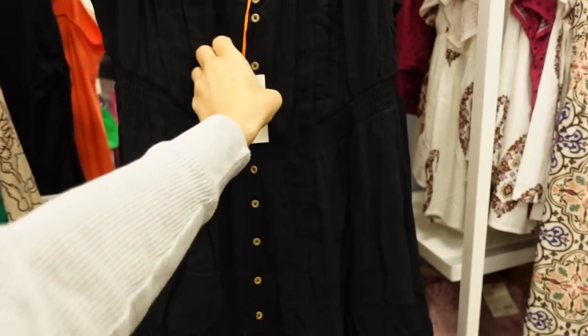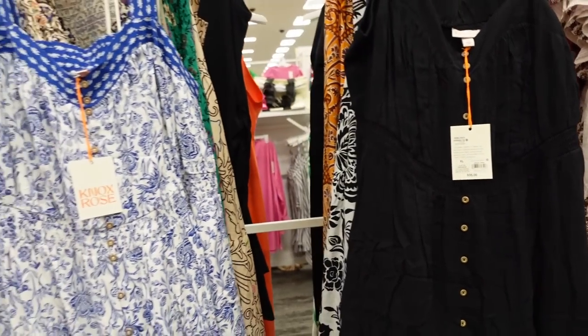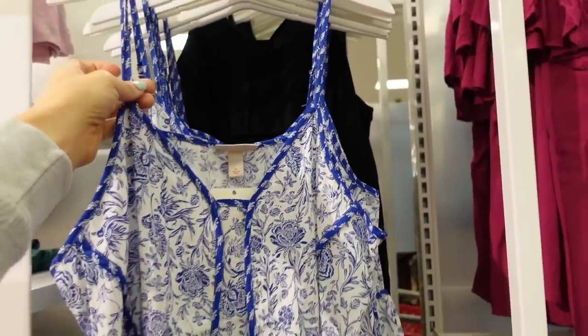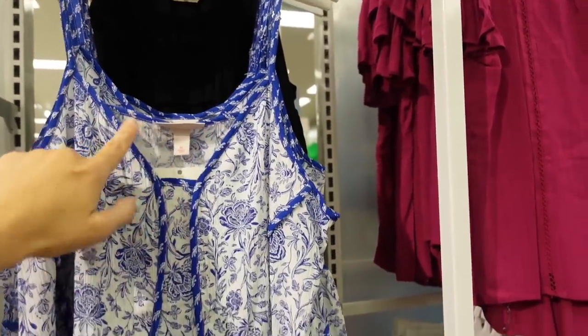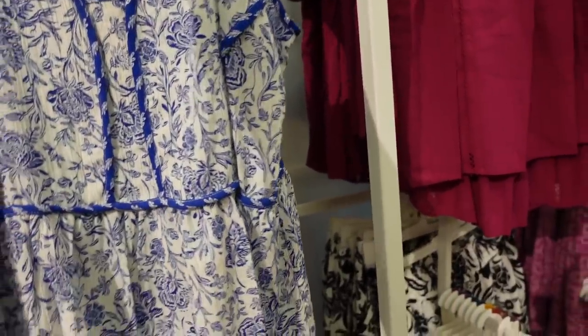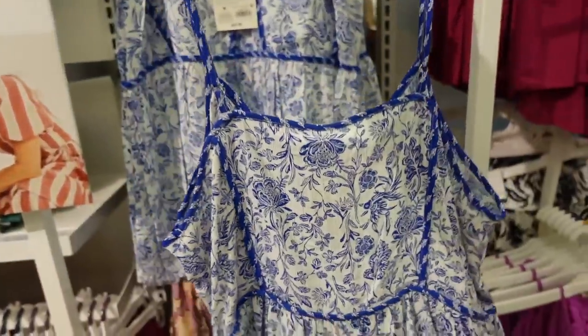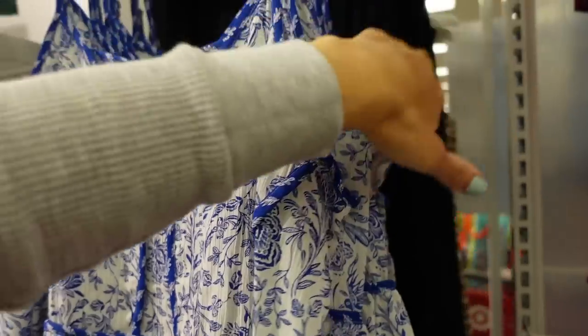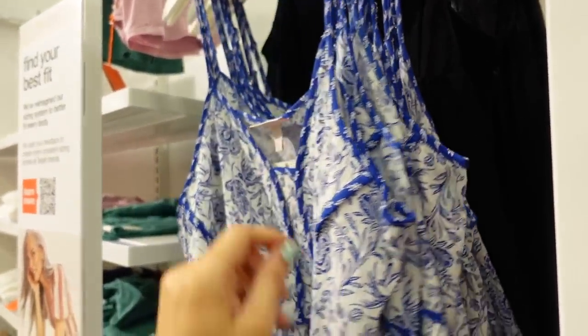These are going to be $35. We also have that print in a top option — we saw this one last week. It has thin straps, a V-neckline, the same detailing at the waist, and a flowy fit. Up close, the material has more of that texture through the front and back, in white and blue. Also comes in black.